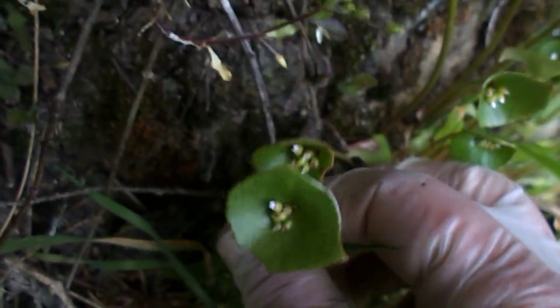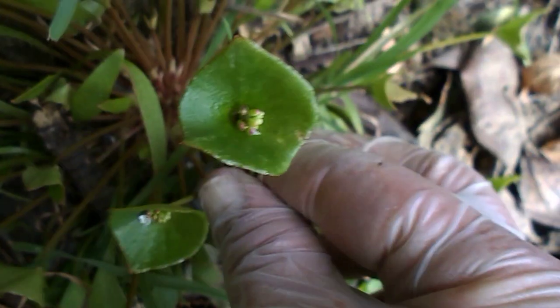And this here is claytonia. You see this? This is Miner's lettuce, also known as claytonia. This is a real tasty treat, this one here. Claytonia is the Latin name.